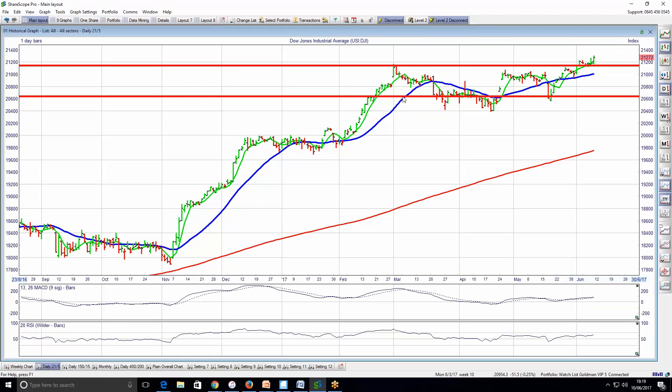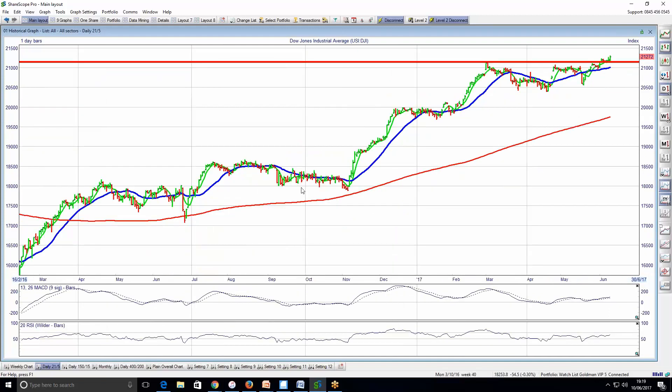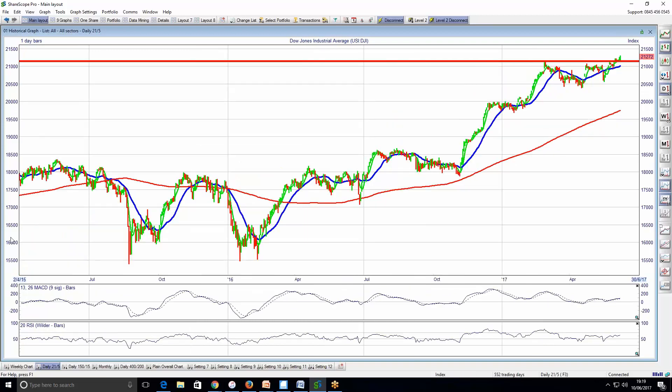The only thing that is a bit concerning is that the 200 moving average is quite far away. This red line is the 200 day moving average, and price action tends to usually coincide with this moving average at some point. I personally think it's going to come down to this moving average at some point, or we could end up ranging and the 200 day moving average can catch up. But for now I remain bullish. I have a bullish position on this market and I think there's more upside.